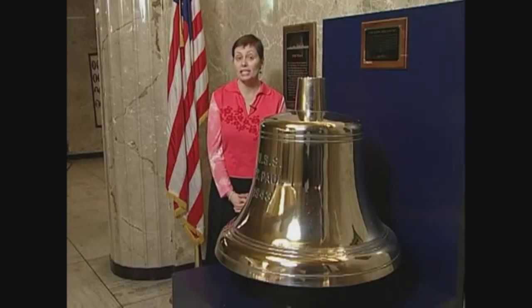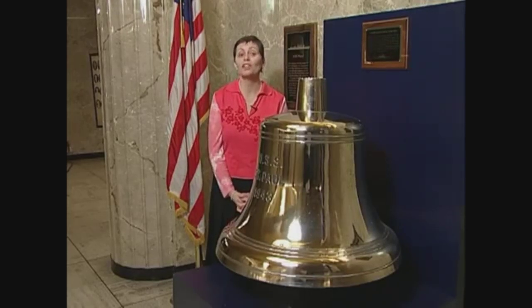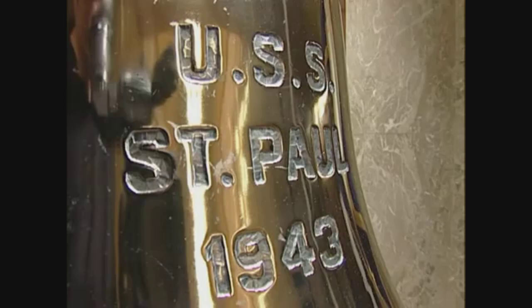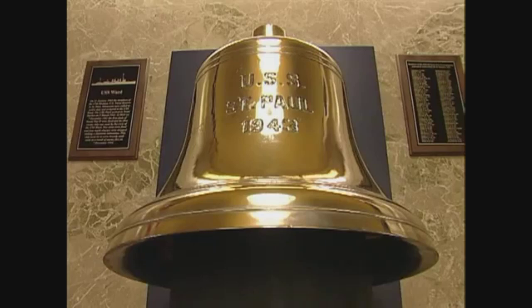That same year, St. Paul Mayor Charles McCarty accepted the ship's bell as a historic memento to be put on display. The bell was given by the Navy with the understanding that should the ship be recommissioned, the bell would be returned. Each mayor of St. Paul is required to submit to the Navy's loan officer an annual report on the condition of the bell. Finally, in 1980, nine years after she docked for the last time, the USS St. Paul was sold for scrap. Although technically still on indefinite loan, it appears that the bell's namesake city will be its permanent home.